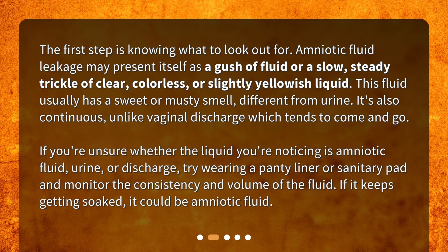If you're unsure whether the liquid you're noticing is amniotic fluid, urine, or discharge, try wearing a panty liner or sanitary pad and monitor the consistency and volume of the fluid. If it keeps getting soaked, it could be amniotic fluid.